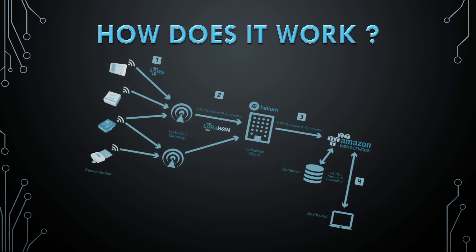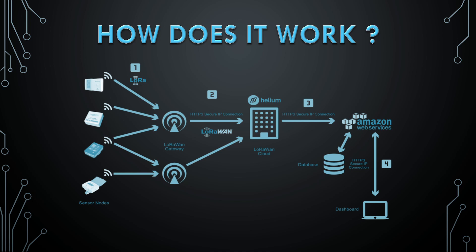It is easy to explain with a chart. There is a gateway to our miner, there is a sensor at the end — a temperature sensor — and there is data in a package. There is a helium miner, there is the helium cloud, and then the end user cloud. The data is encrypted, so you can decide to share or keep it private.